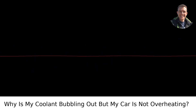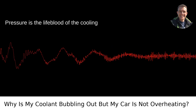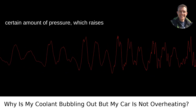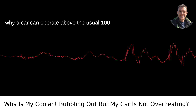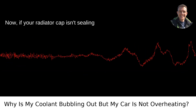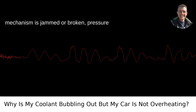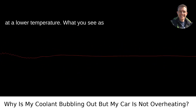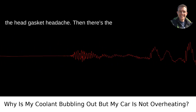The usual suspects: overpressure and a faulty radiator cap. Pressure is the lifeblood of the cooling system's operation. The system is under a certain amount of pressure, which raises the boiling point of the coolant — hence why a car can operate above the usual 100 degrees Celsius boiling point of water. Now, if your radiator cap isn't sealing correctly, or the spring-loaded release mechanism is jammed or broken, pressure could escape, causing the coolant to boil at a lower temperature. What you see as bubbling may be this phenomenon in action.